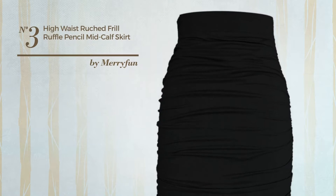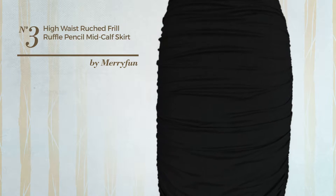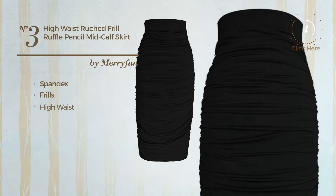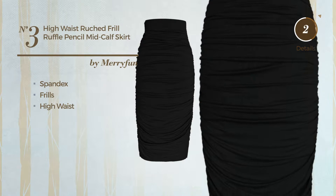Number 3: an all-office skirt, made of comfortable spandex, styled with frills. This skirt includes a high waist. Available in 5 colors.